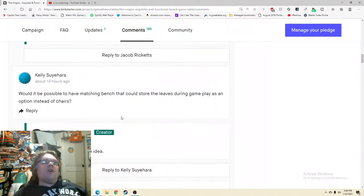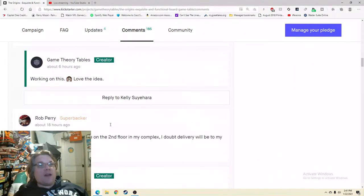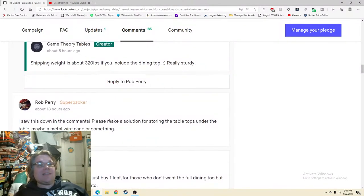'Would it be possible to have a matching bench that could store the leaves during gameplay as an option instead of chairs?' Response: 'Working on this — love the idea!' The creators are responding to everything — excellent, on point. Direct questions, direct answers — that's what people want when they're opening their wallet for a multi-thousand-dollar purchase.